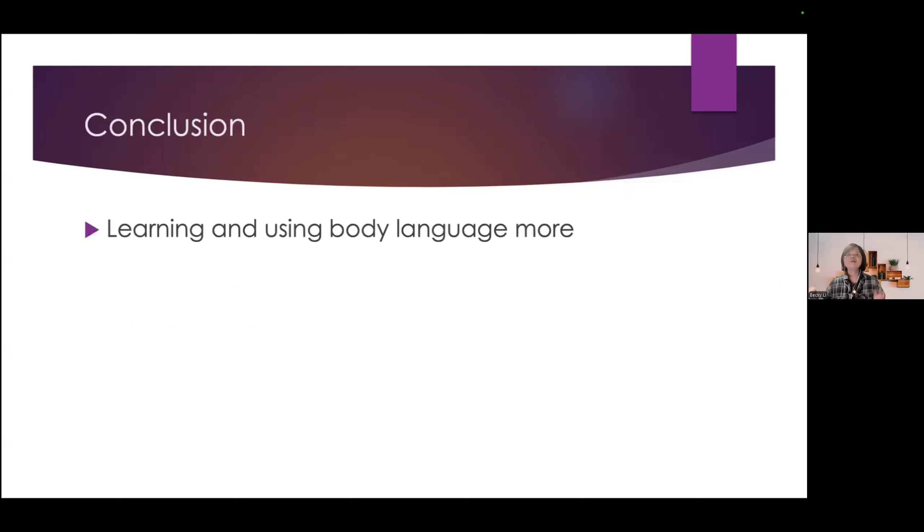Here is the tip of today. The takeaway message for this speech is: learning and using body language can enhance our communication ability significantly. So let us practice using more body language in our speech to become a better speaker. Thank you. Back to you, Toastmaster.